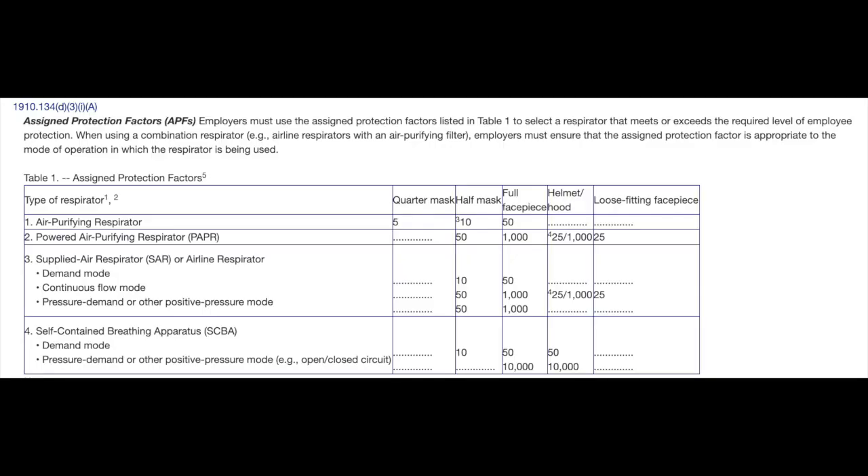There are four basic air purifiers. One is an air purifying respirator. Two is a powered air purifying respirator. Three is a supplied air purifying respirator, and the fourth is a self-contained breathing apparatus.